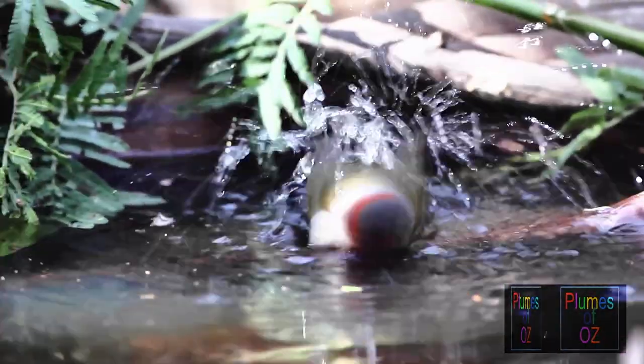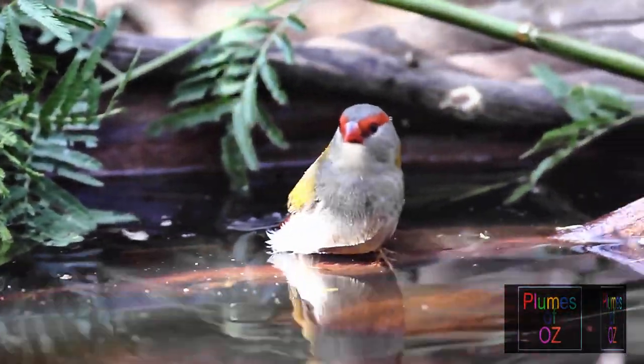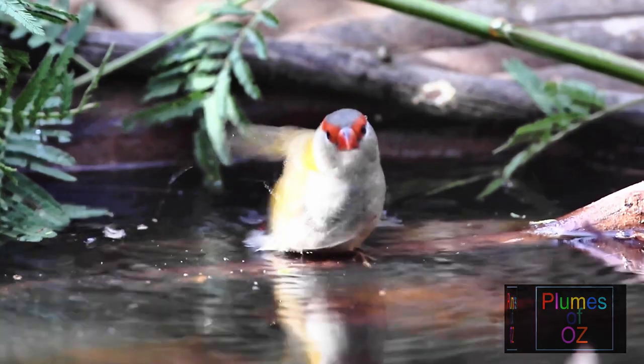Well, this bird I thought was after tadpoles, for they were in the water, but it just decided to have a bath.